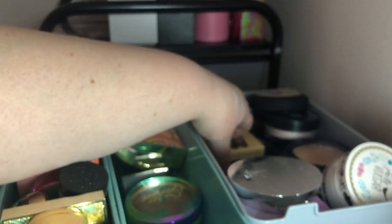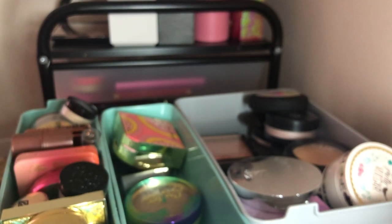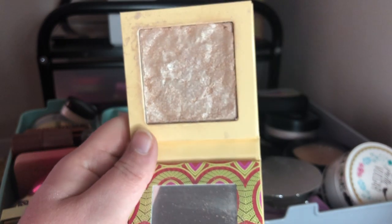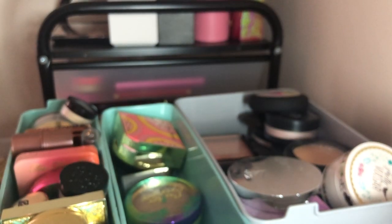I have this Juvia's Place Highlighter Volume 3 — it came broken and I had to repress it, but I absolutely love this highlighter. It's one of the most blinding highlights I have and it's gorgeous. I'm keeping it.